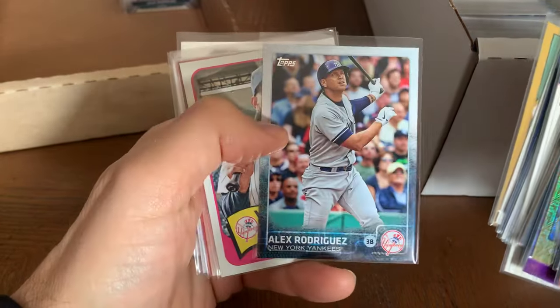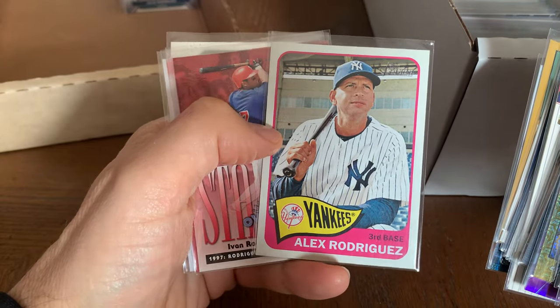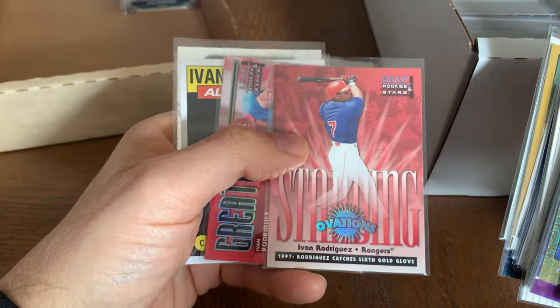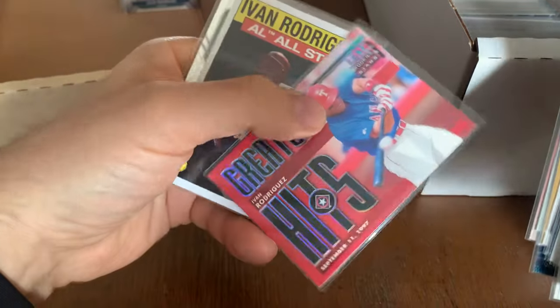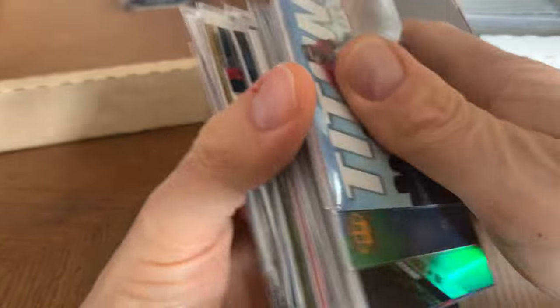A-Rod — Alex Rodriguez. He's kind of dead in the hobby right now, so if you're new and want to collect a superstar without breaking the bank, A-Rod is a fantastic choice. If I was new in the hobby I might start collecting A-Rod for that reason. Pudge Rodriguez — nice cards of Pudge, he was such a good catcher.